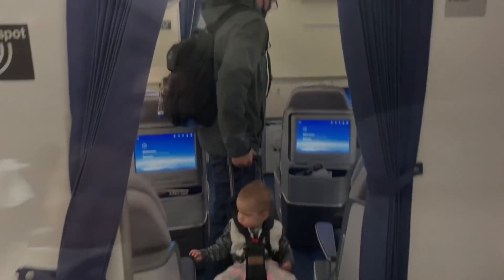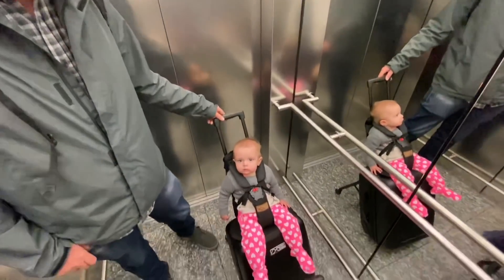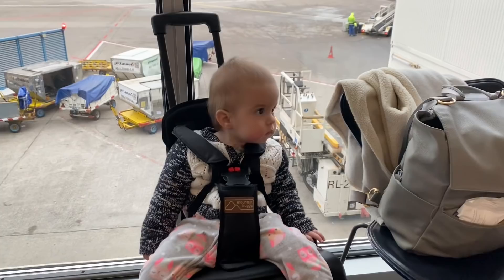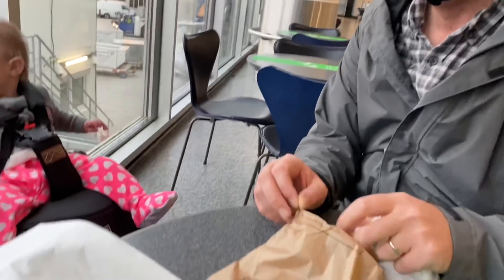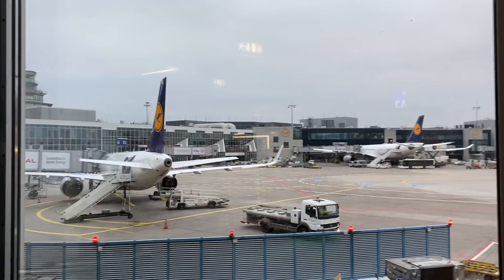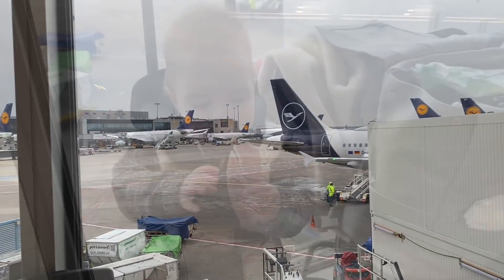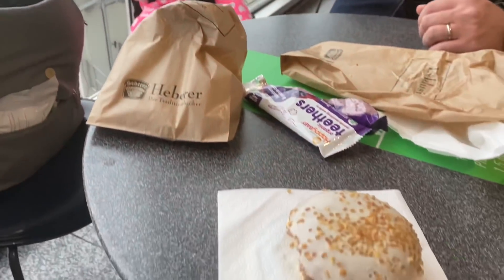We were pretty much the last ones off the plane because we had a couple of extra things to pack up — so if you're flying with kids, definitely allow yourself extra time to get on and off. We took the elevator and made our way to our next gate.